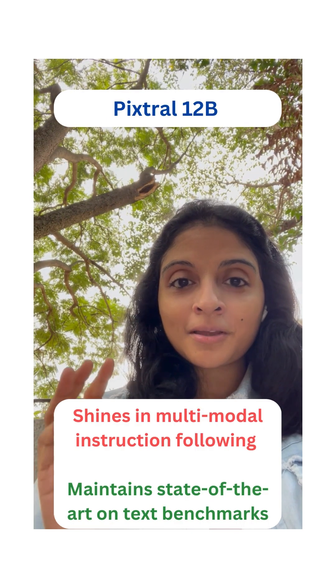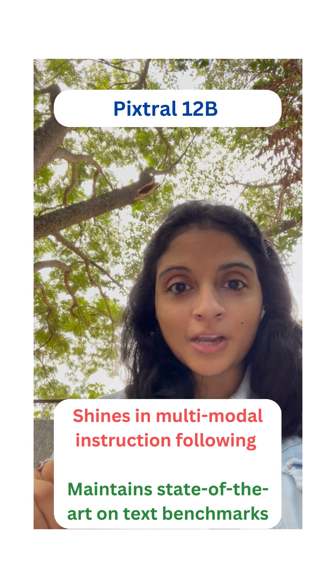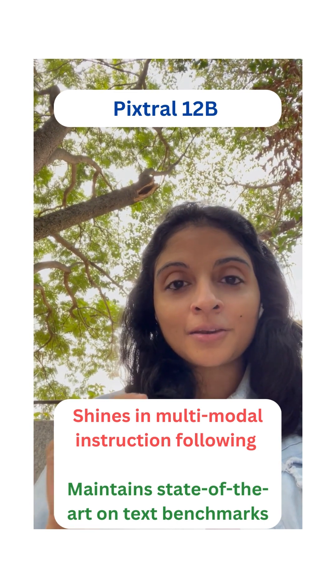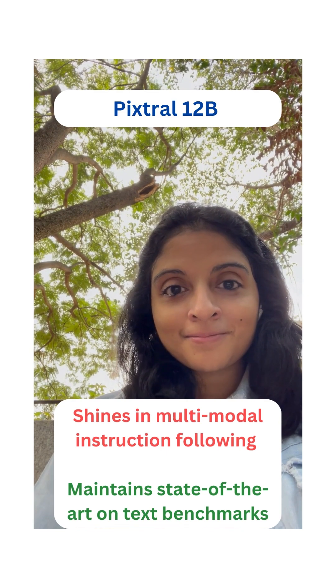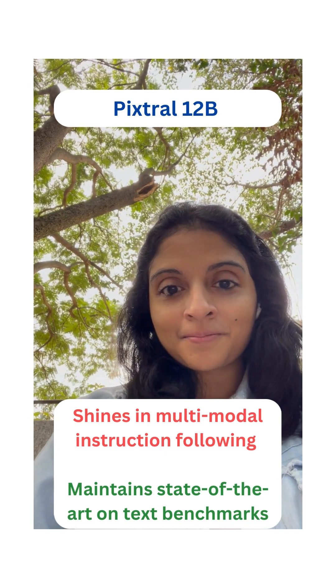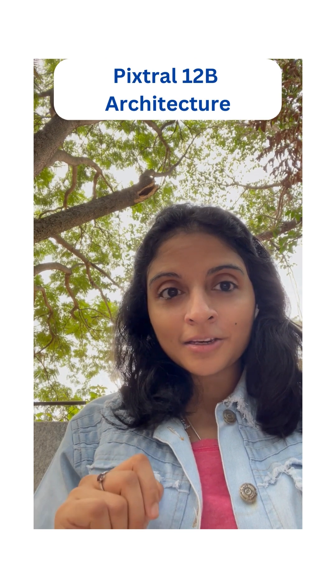Adding to this, Pixtral 12B doesn't just shine in multimodal instruction following — it also maintains state-of-the-art performance on text processing. It is the best of both worlds. Now let's take a closer look at the architecture.